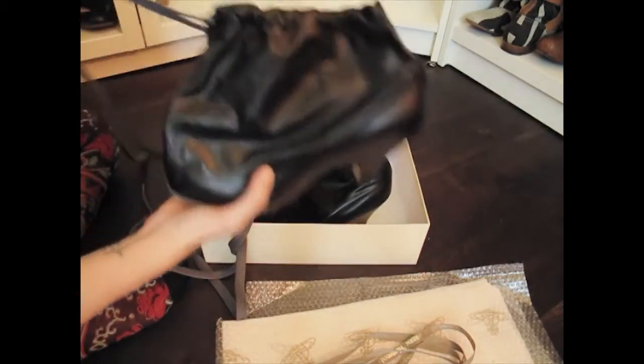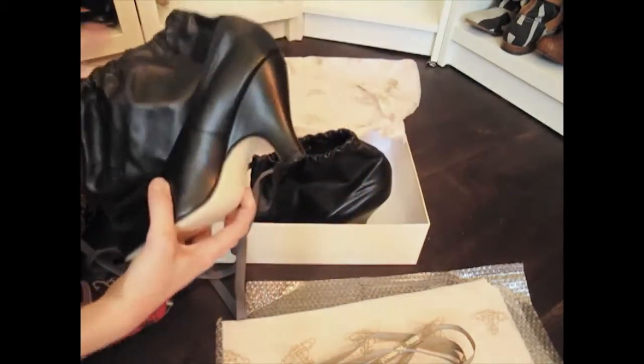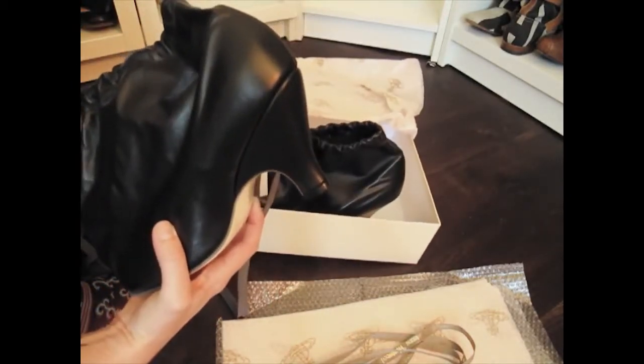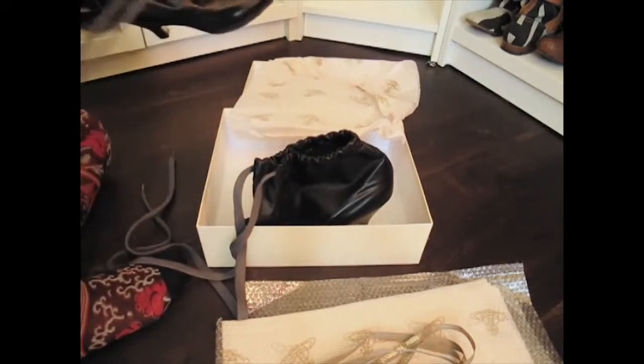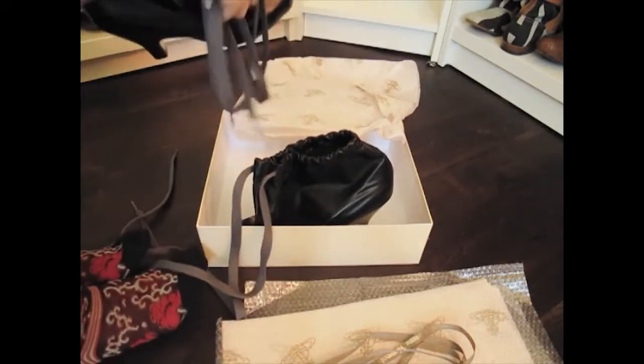They've been tried on, but that's okay. Comes with the box, at least. So now I will try them on — I won't be the first, but I will be the last.